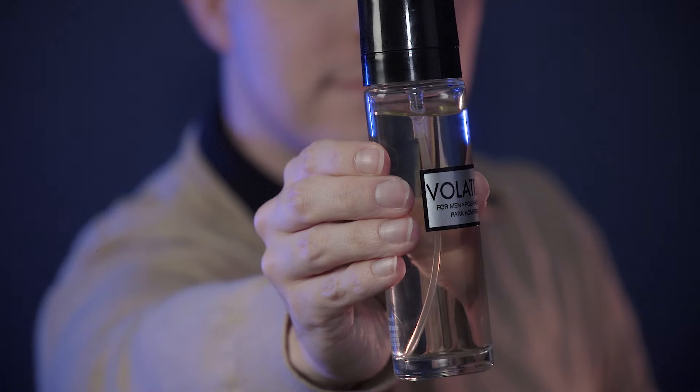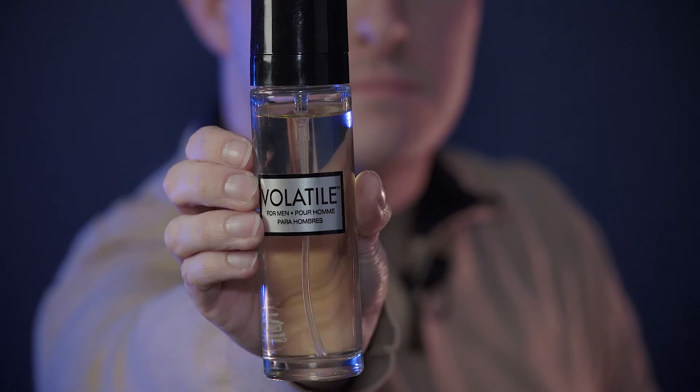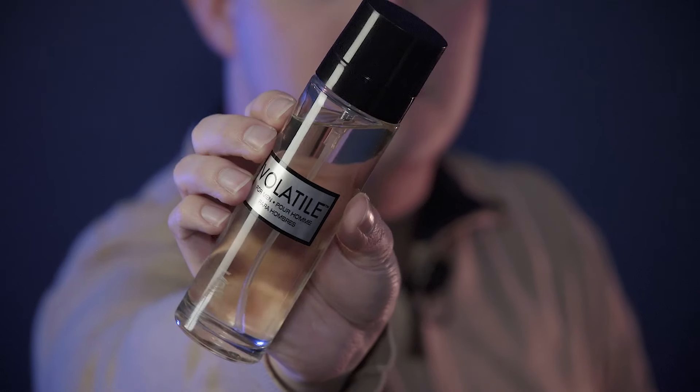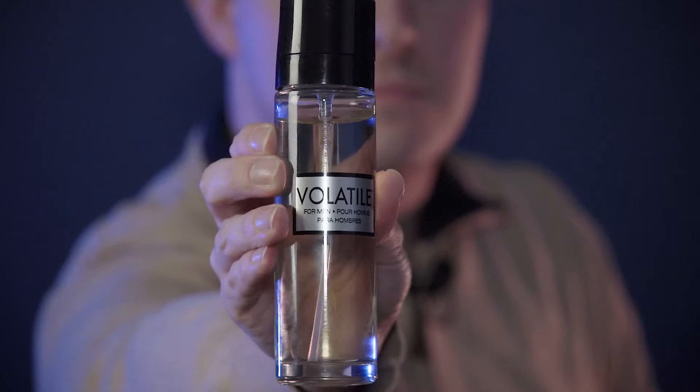This is what the box looks like — very basic information on it, with information on the back and side telling you where it's made, which is the U.S., along with different ingredients and their description. When you open up that box, you're going to get a very minimalistic stock bottle — tall, cylindrical — the exact same bottle they use on their Yves Saint Laurent Lom clone, except the top is different: it's a black top rather than a clear and gray top. As usual, there are no descriptions online about these — nothing on Fragrance Net or Base Notes — so I have to read from the description on the box to get the note breakdown of what they're going for.